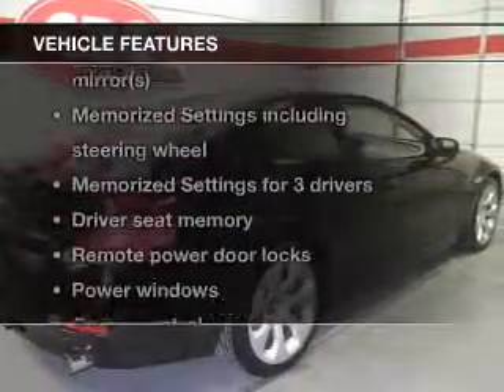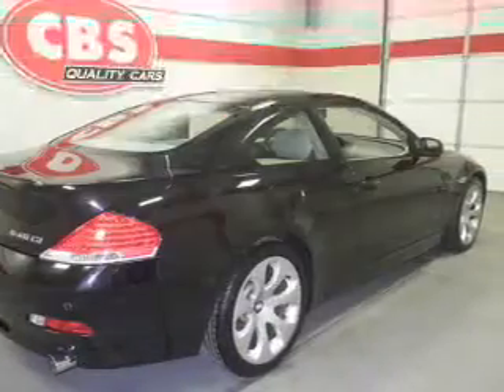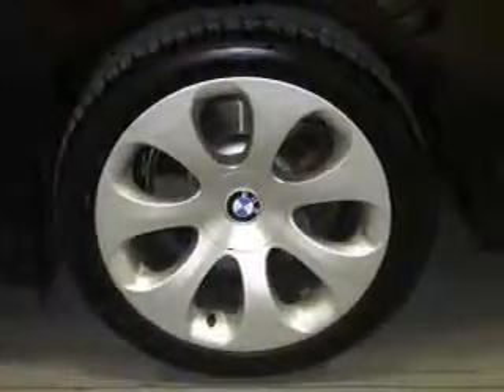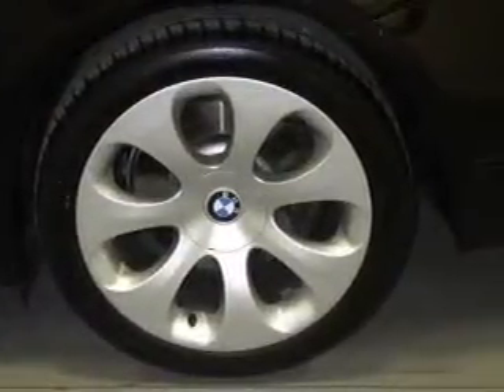Plus enjoy these notable features that are included in this vehicle: leather seats, power door locks, power windows, cruise control, Bluetooth wireless, an AM-FM stereo with a CD player, and power mirrors.